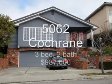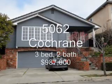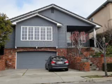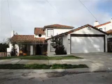5062 Cochrane Ave, 3 bedroom, 2 bath, 2,347 square feet, sold at $987,000, 15 days on the market.